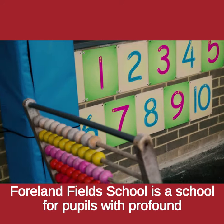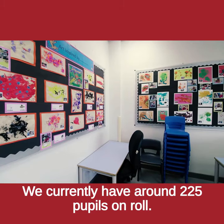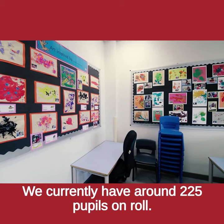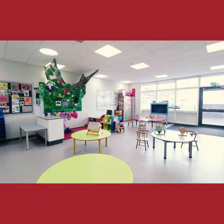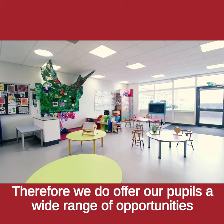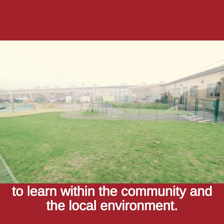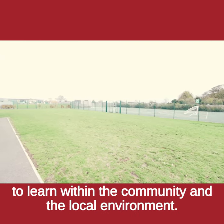Fallenfield School is a school for pupils with profound, severe and complex needs. We currently have around 225 pupils on roll. We believe strongly that learning doesn't just happen in the classroom, therefore we do offer our pupils a wide range of opportunities to learn within the community and the local environment.